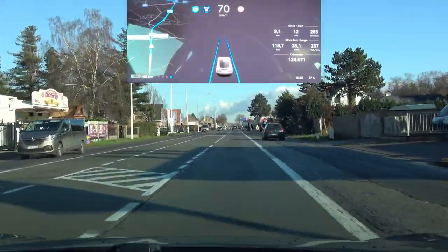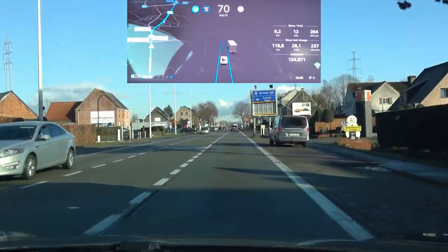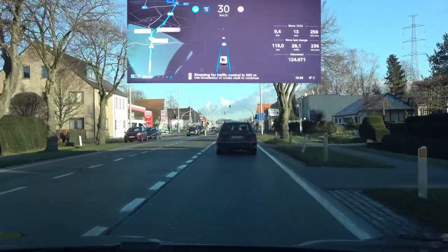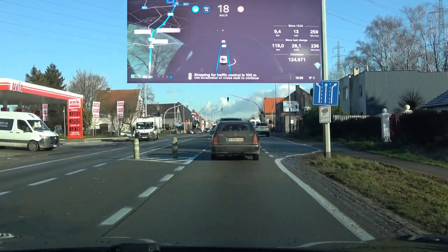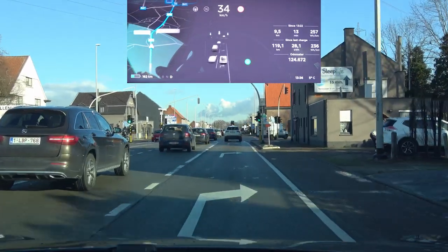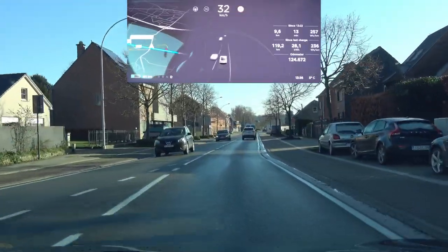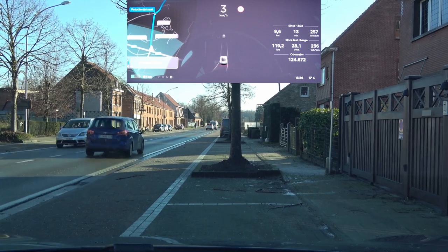Here we have an interesting one. You see that broken sign up ahead — it actually sees that as a traffic light and then wants to brake for it, but still continues. That is new. If you drive a little bit slower, like 50 kilometers an hour, it will actually stop for that sign and indicate it as a red light. Part of that is because the car is still stopping for green lights or inactive lights at this moment. In other cases, like in the US where you already continue on the green light automatically, this is no longer a problem, but in our case it didn't used to react to that and now it does.